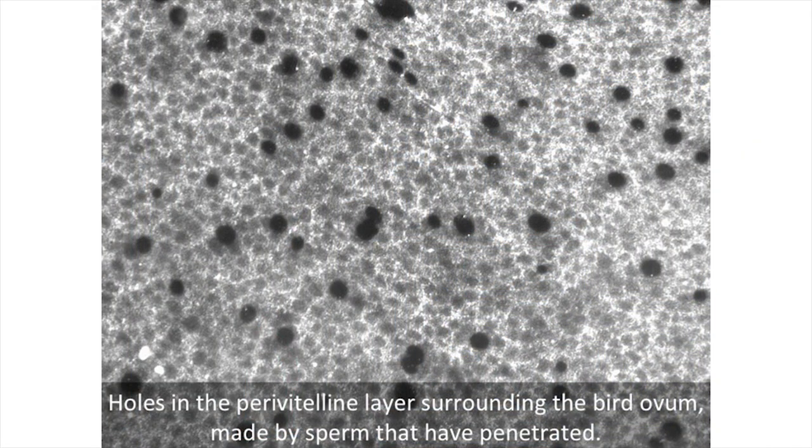Our research has shown that in birds, completely the opposite to mammals, one sperm really isn't enough. If one sperm penetrates, it may make its way to the germinal disc where the female pronucleus is, and fertilization can take place. But that fertilized egg is very unlikely to develop beyond the very earliest stages. Our experiments have shown that in order for normal embryo development to proceed, you actually need multiple sperm penetrating the egg of a bird.